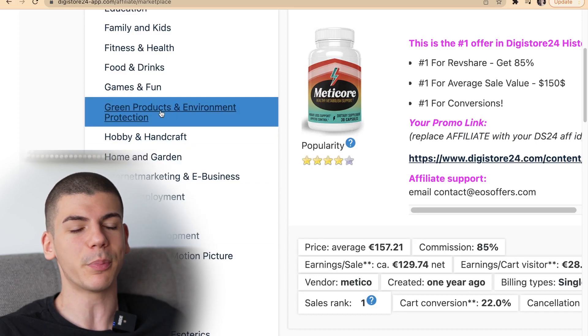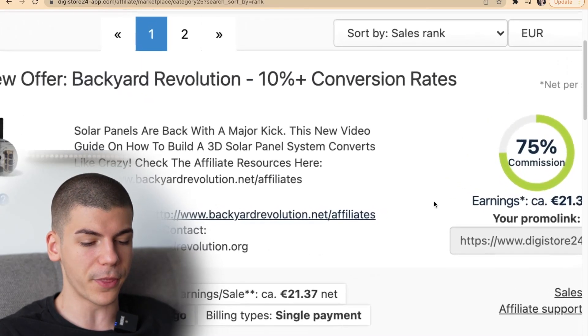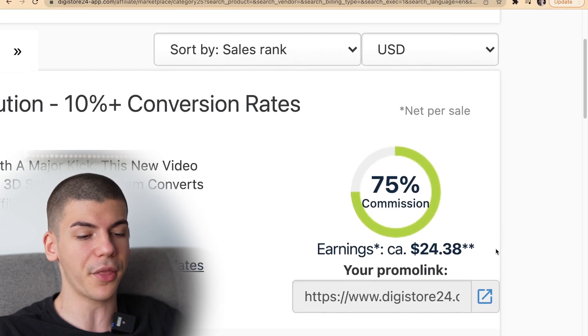Let's say for example I'm going to go with green products and environment protection, and I'm going to go with this offer right here which pays like $27 or $24 per sale. That may not seem like a lot, but the Google trick is actually going to allow us to get thousands upon thousands of people clicking on our affiliate link on complete autopilot. This has nothing to do with social media, you're not going to be reaching out to business owners, you're not going to be running Google ads — no paid ads are included. You're just going to use that one particular software which I will share with you in a minute.